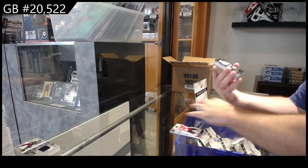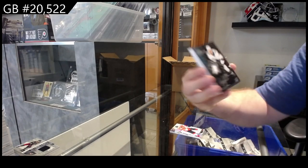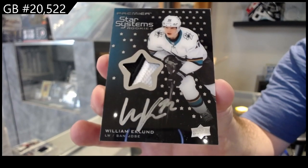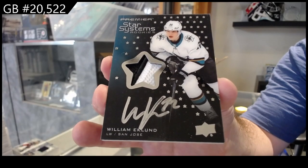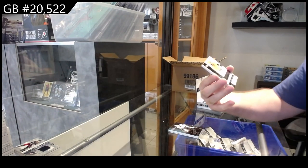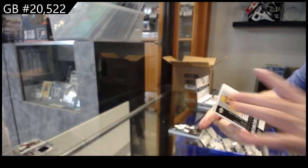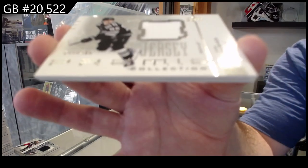We've got a Star Systems Rookies, number to 149, Aklund for the Sharks — San Jose, Star Systems Rookies, Aklund. We've got for Nashville, to 99, Tomasino Super Rookie Auto. Nashville. We've got number to 300 retro jersey for the Devils, Jack Hughes.